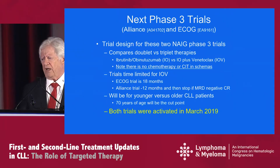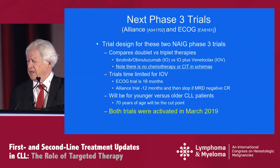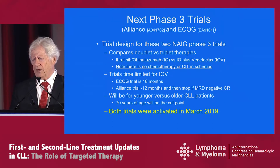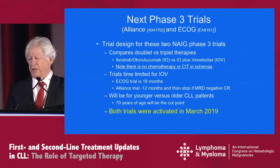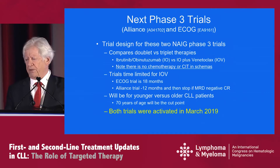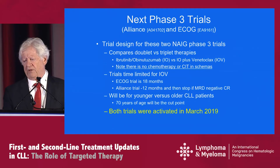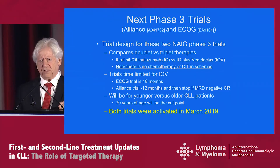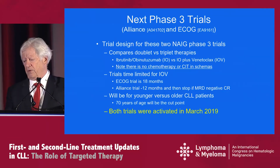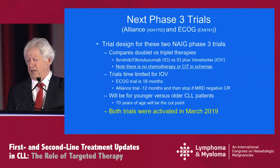The next phase three trials include the Alliance trial led by Jennifer Wojc and the ECOG trial led by Tate Shanafelt. These two North American intergroup phase three trial designs are comparing doublet versus triplet therapies — ibrutinib obinutuzumab (IO) versus IO plus venetoclax. Note there is no chemotherapy or CIT in these schemes. The trials are time-limited for the IOV arm: 18 months for the ECOG trial and 12 months for the Alliance trial, stopping if MRD-negative complete responses are achieved. The cut point will again be 70 years of age, with the ECOG trial taking in the younger patients. Both trials were activated in March 2019 and are actively accruing.